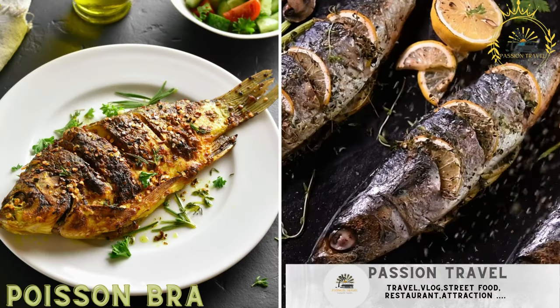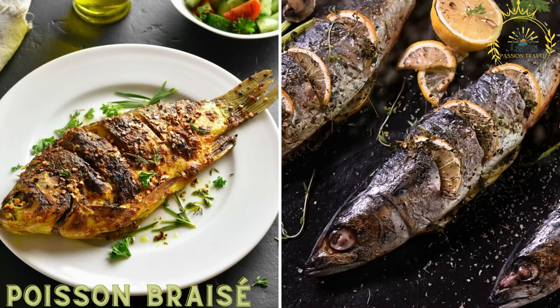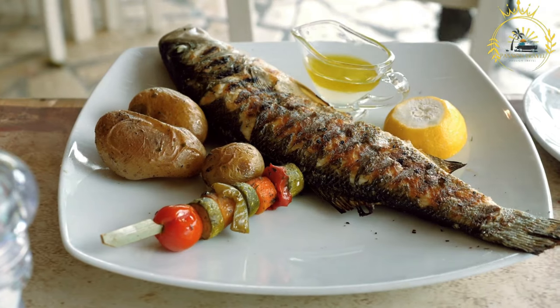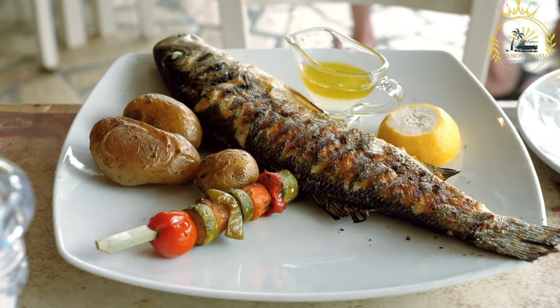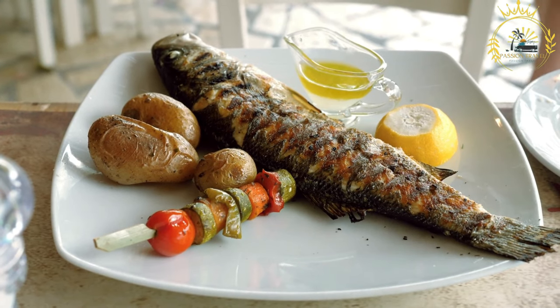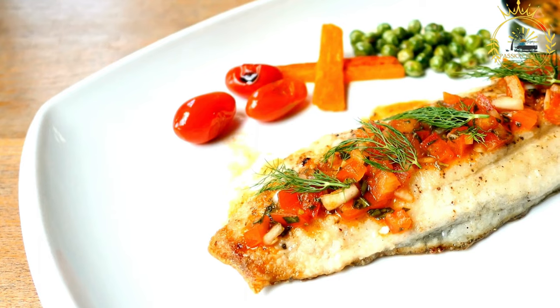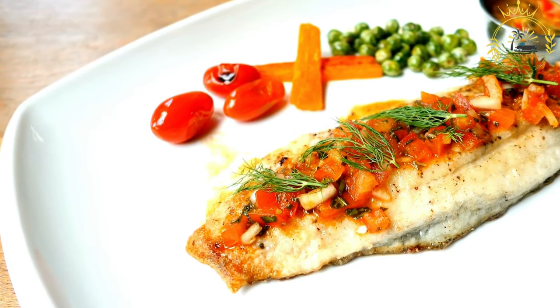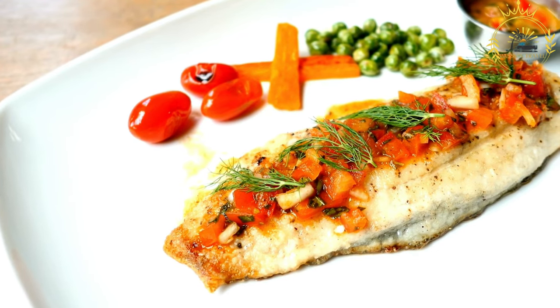Poisson braise — grilled fish, seasoned with spices and typically served with spicy sauces — is another delicious street food dish commonly found in Ivory Coast. It translates to 'grilled fish' in English. Poisson braise is all about grilled fish, typically seasoned with various spices and herbs before being cooked over an open flame or on a barbecue.